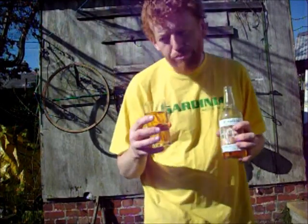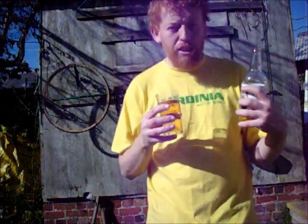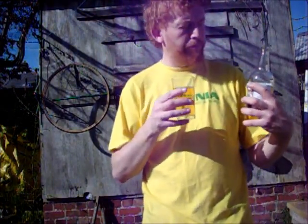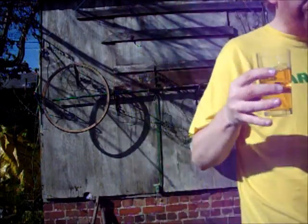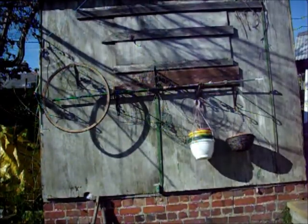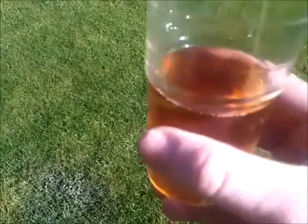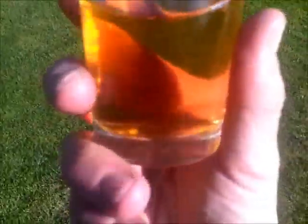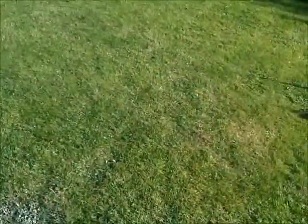Very sweet. And not as sharp as it is on the cask, but it's very nice. Very sweet — like apple pie.